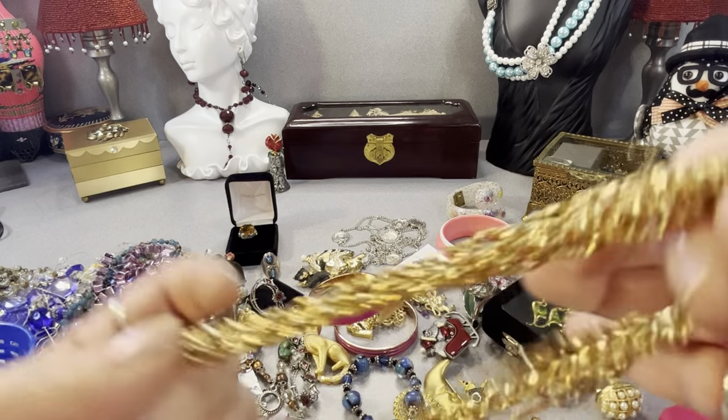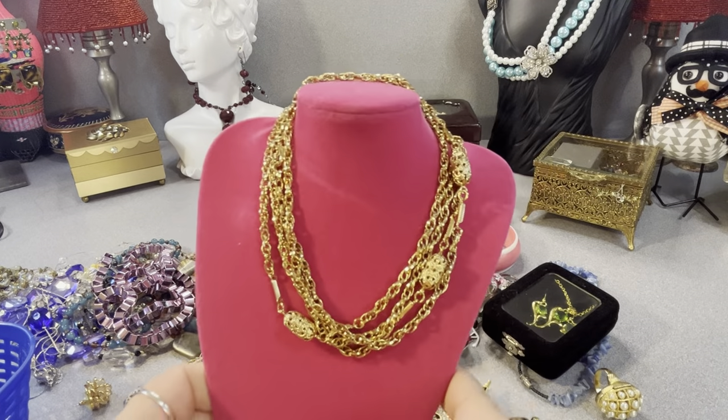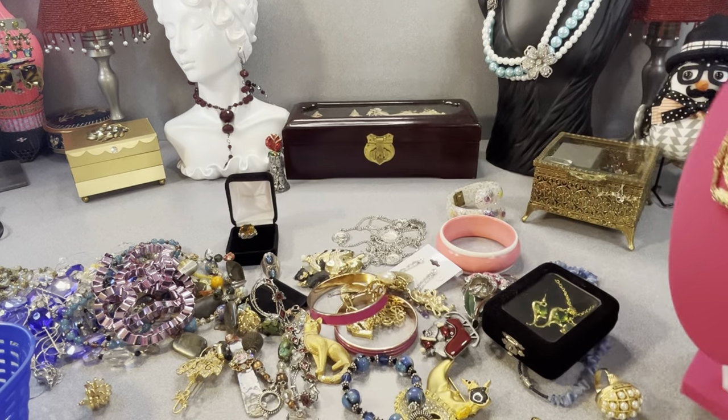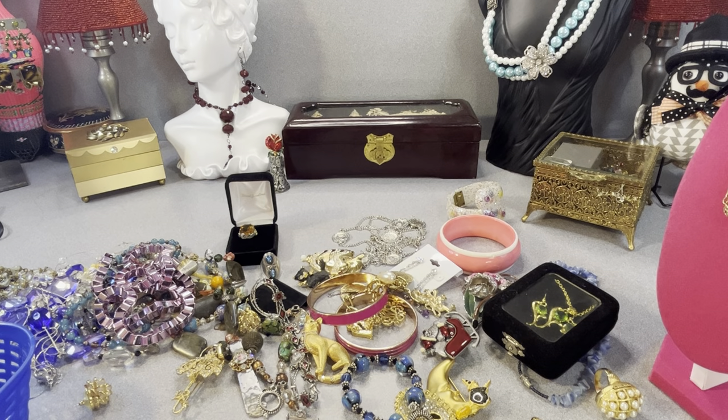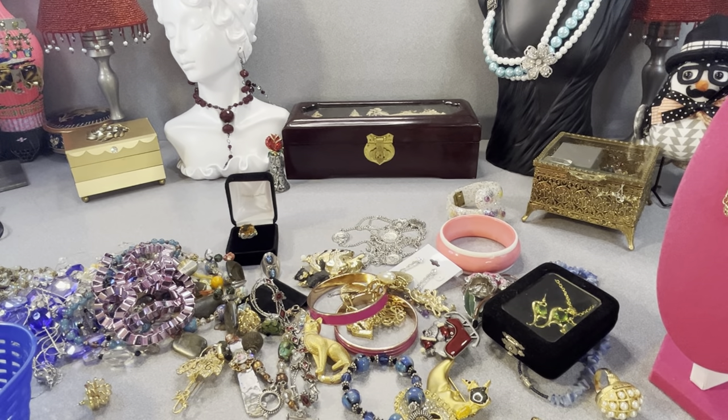I have a Monet I'm collecting for an updated Monet video I'm doing. I think this is nice. I have to test this center piece to see if it's glass or stone. Actually, it's not Monet — I just showed a silver-tone one the other day and I'm getting mixed up. This one is actually unmarked.